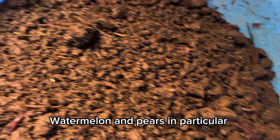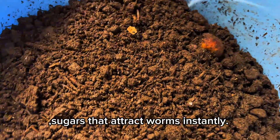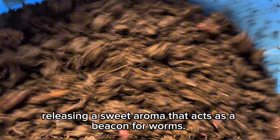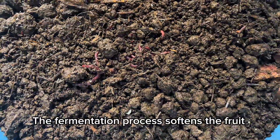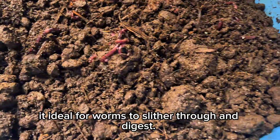Watermelon and pears, in particular, are composed largely of water and contain natural sugars that attract worms instantly. These fruits start decomposing very quickly, releasing a sweet aroma that acts as a beacon for worms — almost like the smell of a freshly baked pie to us. The fermentation process softens the fruit even further, making it ideal for worms to slither through and digest.